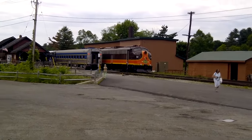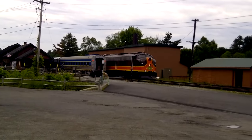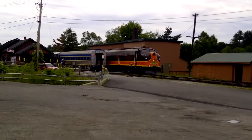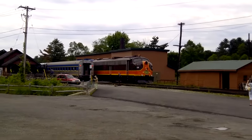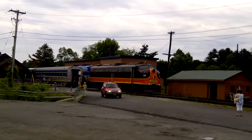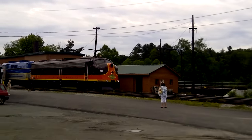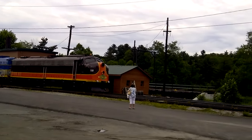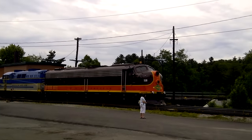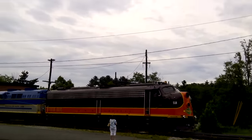I've been waiting for this moment for months and it's finally here. I'm finally gonna get a heritage unit on camera. Look at that — a 1953 EA! Listen to that bell!